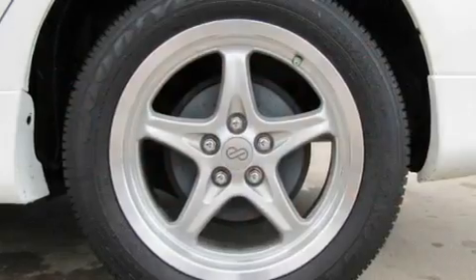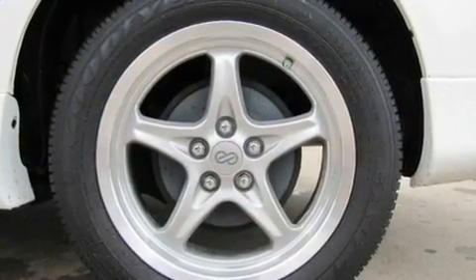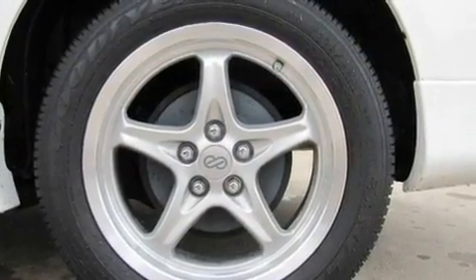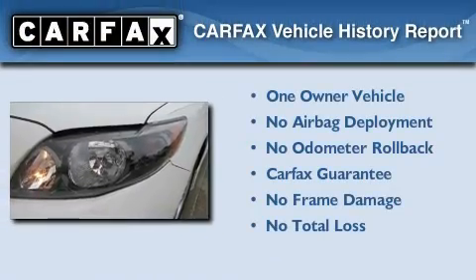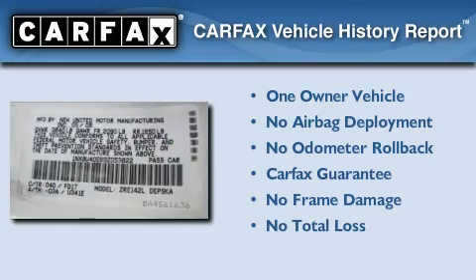With an EPA estimated rating of 35 miles per gallon on the highway, fuel efficiency is still high on the list of priorities. This sedan has had only one owner, and it qualifies for the Carfax Buy Back Guarantee.